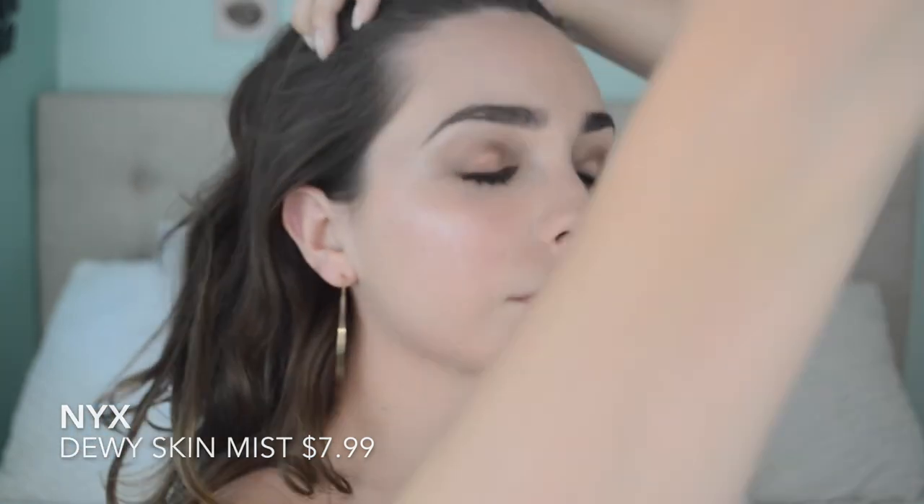The final step of this look is going to be a spritz of the NYX Dewy Skin Mist. This is just going to add one last subtle glow to the look. This is my finished French Girl makeup tutorial — it's really subtle with an emphasis on some sexy, sultry eyes, and the hoop earrings add another element of sultriness. The hair is just really bed-heady, and everything else is just really relaxed and understated. I hope you enjoyed this look — it was super fun to do, and I'll see you guys on the next one.